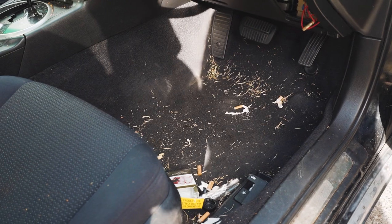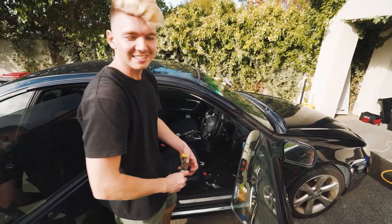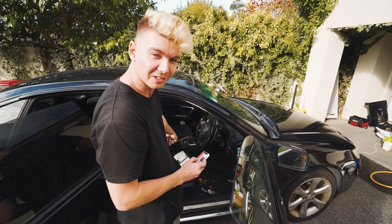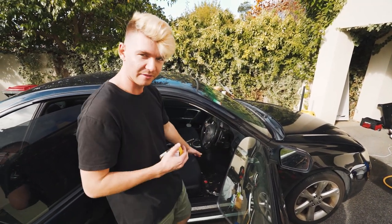We need to get started getting all that rubbish out. Luckily I have a friend here today to help me film, so I don't have to try and film with one hand and clean with the other. We got the typical north shore stoner mobile — cigarettes, vape pods, marijuana, McDonald's, coke bottles — everything you find in a typical north shore car. We're going to get as much out by hand as we can and then come in with the vacuum.